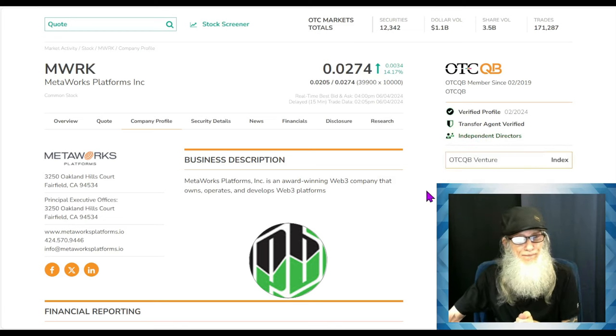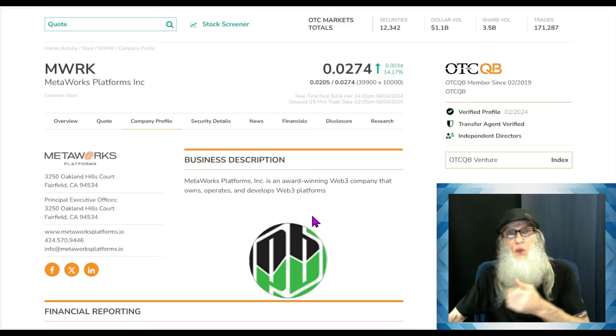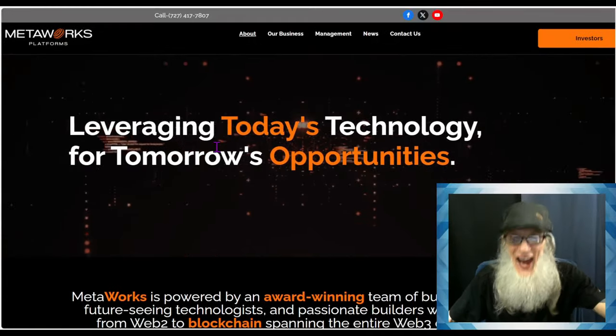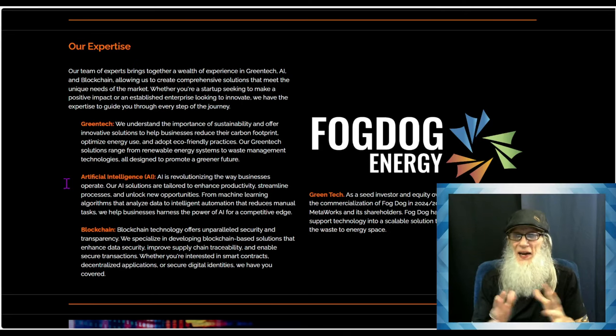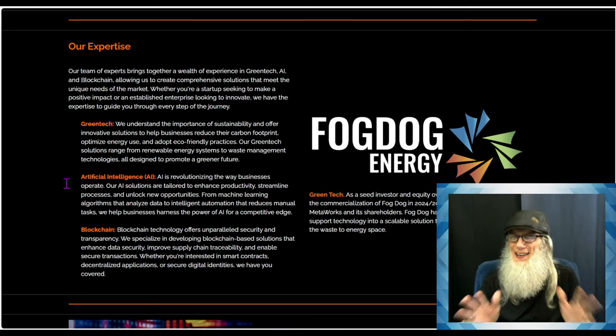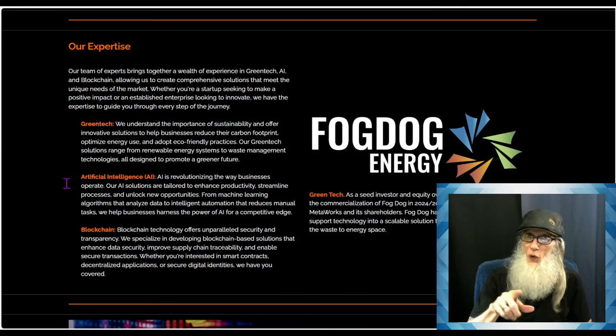So what is Metalworks Platforms about? Metalworks Platforms is an award-winning Web3 company that owns, operates, and develops Web3 platforms. Web3 is a nice way of saying blockchain for the most part. Diving over to their website at metalworks.ai — there's a lot of information but they don't correlate it well. One thing that really bothered me: this company has a lot of subsidiaries and I couldn't get a comprehensive list no matter how hard I tried — not on Google, not in their most recent financials, not on their website.